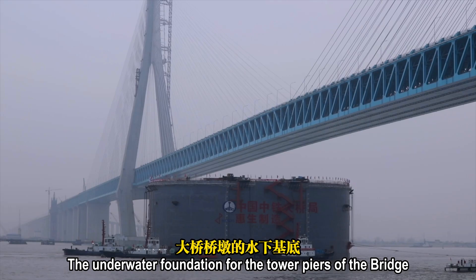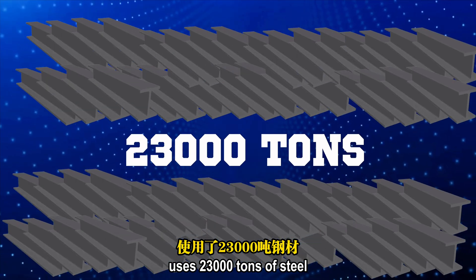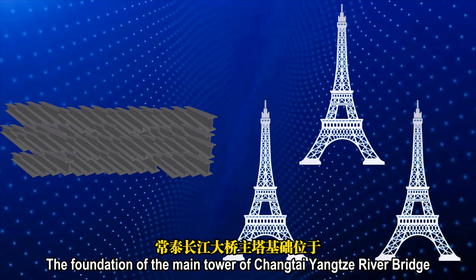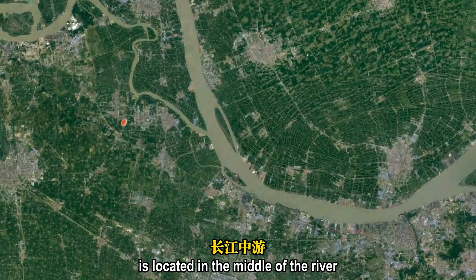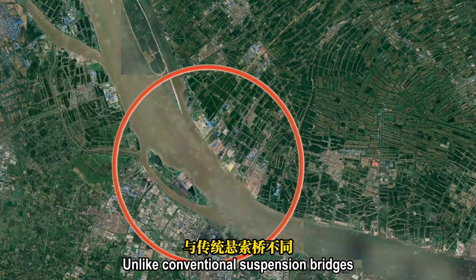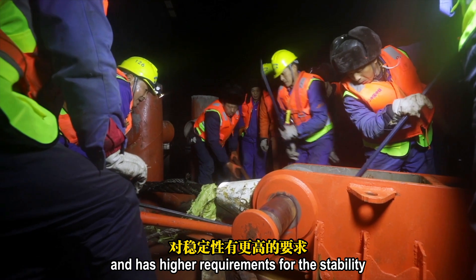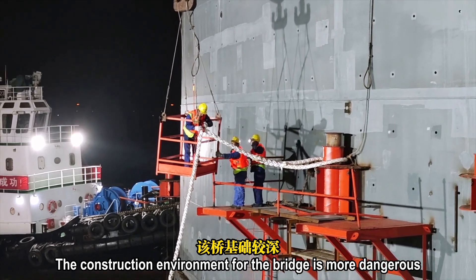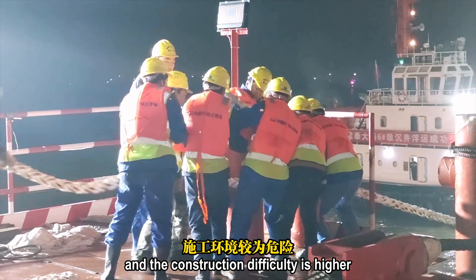The underwater foundation for the tower pier of the bridge uses 23,000 tons of steel — the equivalent of three Eiffel Towers. The foundation of the main tower is located in the middle of the river. Unlike conventional suspension bridges, it bears the pressure of the bridge and has high requirements for stability. The construction environment is more dangerous because the foundation is deeper and the construction difficulty is higher.